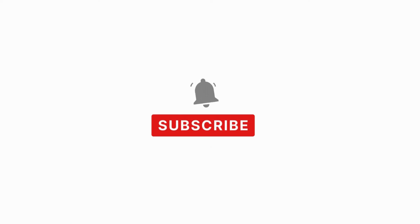Thank you for watching. Please like and subscribe for daily videos about health, nutrition, and diseases.